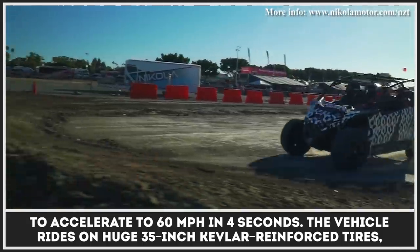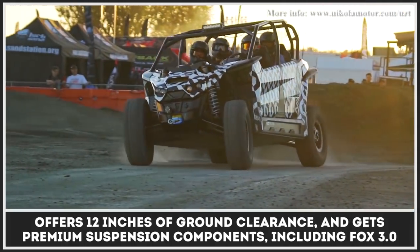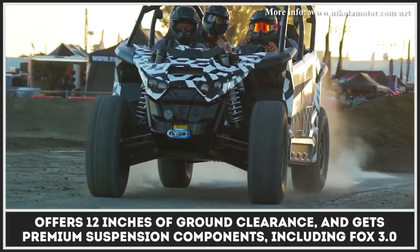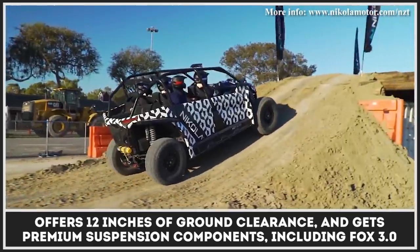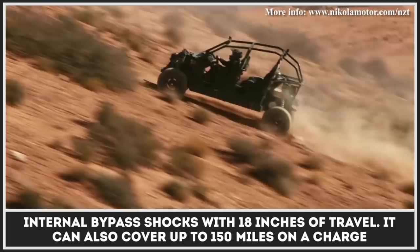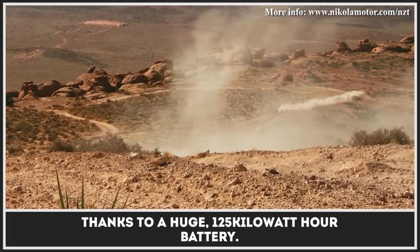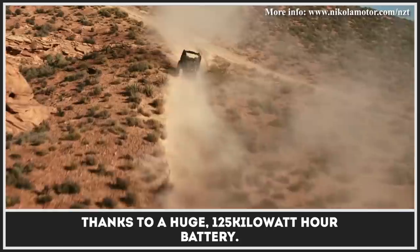The vehicle rides on huge 35-inch Kevlar reinforced tires, offers 12 inches of ground clearance, and gets premium suspension components including Fox 3.0 internal bypass shocks with 18 inches of travel. It can also cover up to 150 miles on a charge thanks to a huge 125 kilowatt-hour battery.